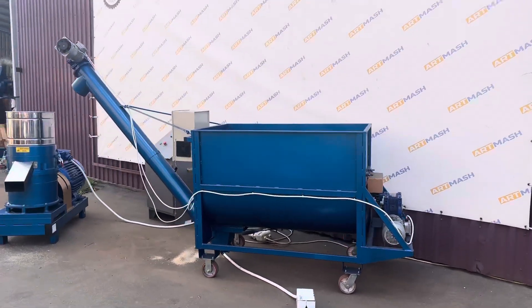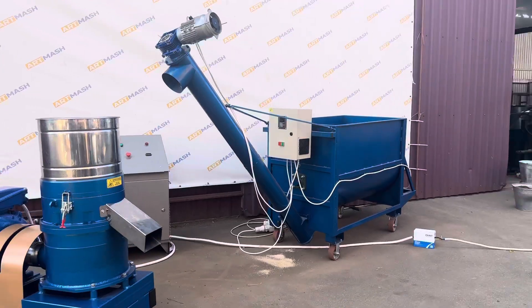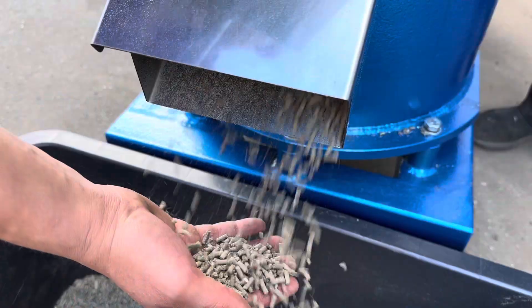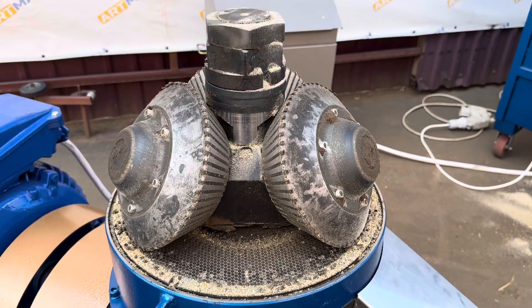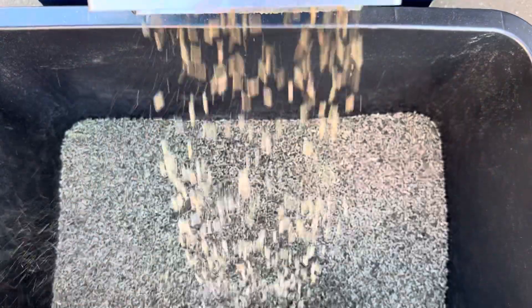Atmosch LLC presents the GKP37 compound-feed granulator with conical rollers and a capacity of 37 kW. This is the most powerful model in our lineup, with a capacity starting from 1,000 kg per hour.